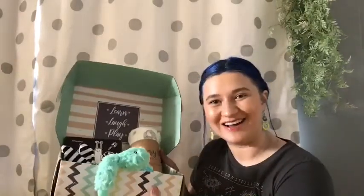Hi everybody, today I'm going to be doing an unboxing of month one of Discovery Box. Discovery Box is a monthly subscription specifically targeted to babies months 1 through 12, and the whole idea of it is to help babies with development and help them with their fine motor skills and all that.